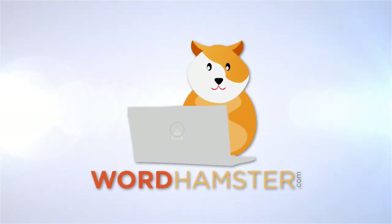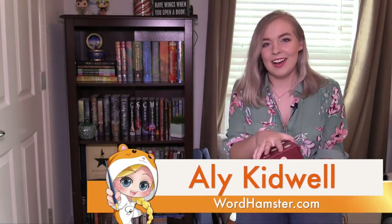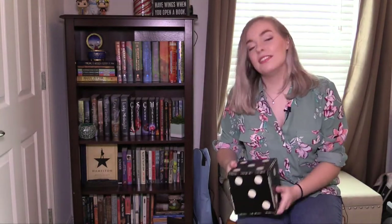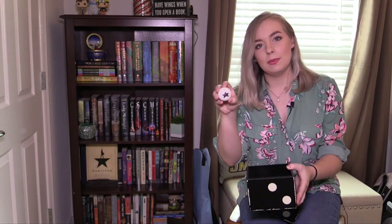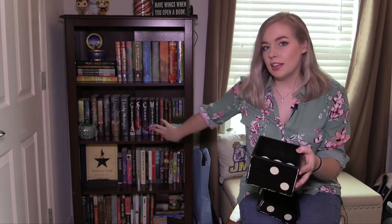Hi guys, it's Allie and today I'm going to be playing a little game that I like to call bookshelf roulette. The rules are pretty simple. I just have to choose one little ping pong ball out of this little red bucket — it has four because I have four shelves on my bookshelf — and then choose a number out of this black box that has 11 in them, all numbered. Red means the number of the shelf, and the number in the box correlates to what number it is on the shelf from left to right.